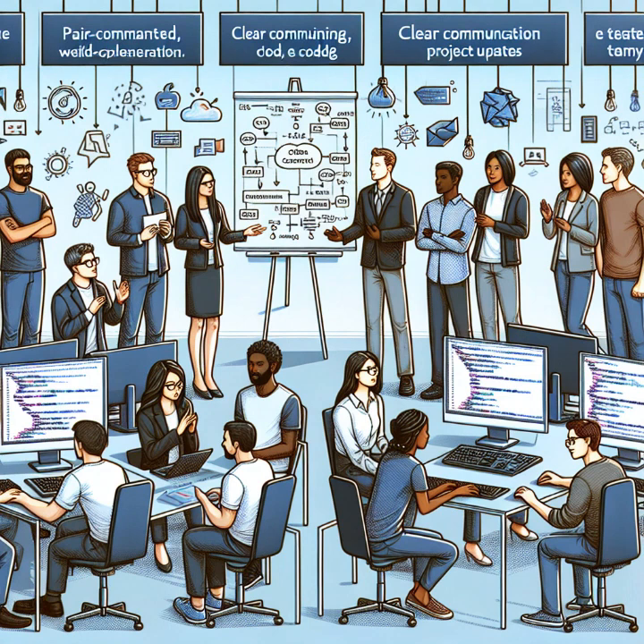One area where good communication skills are essential is in conducting a good demo. Regardless of what you're building — a website, an app, or even a physical product — a well-executed demo can improve cross-team collaboration, build trust with stakeholders, and boost team morale. It's a chance to showcase your work and gather valuable feedback.